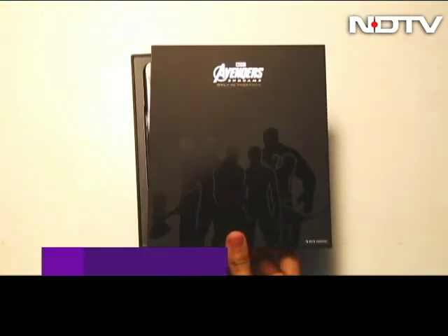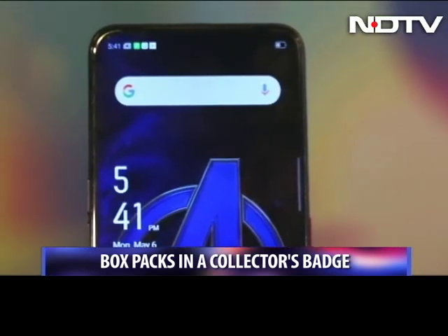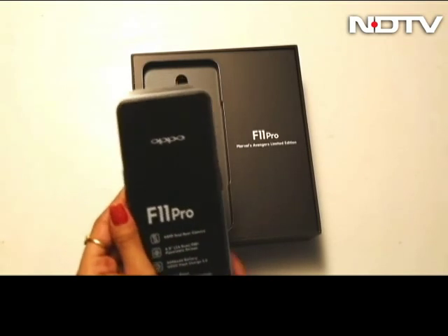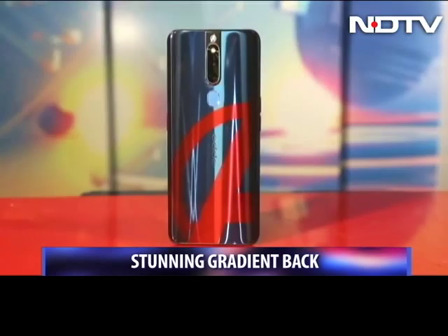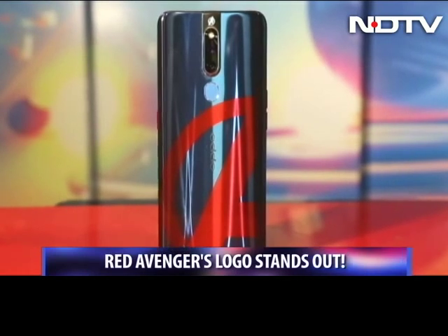When you open the Avengers Edition box, there is a shiny certificate — a collector's badge that feels every bit exclusive. On further going into the box is the phone itself. The Oppo F11 Pro Avengers Edition has a stunning gradient back with an intricate hexagonal pattern. The signature Avengers 'A' logo stands out in red on the space blue back, as Oppo calls it.